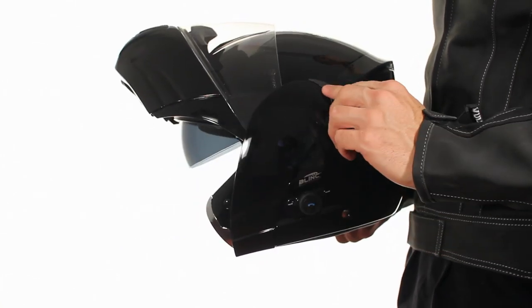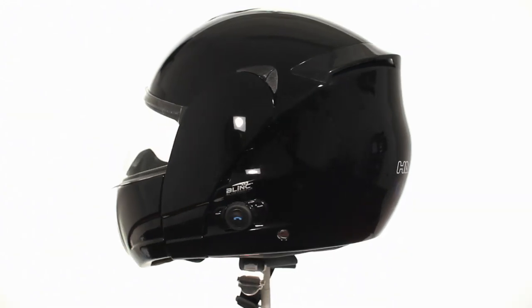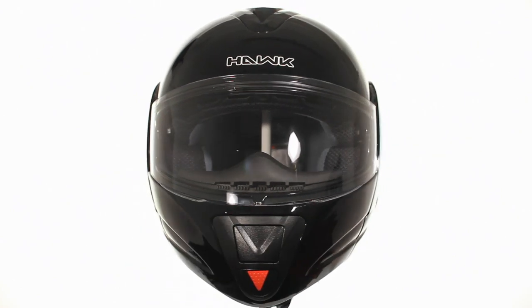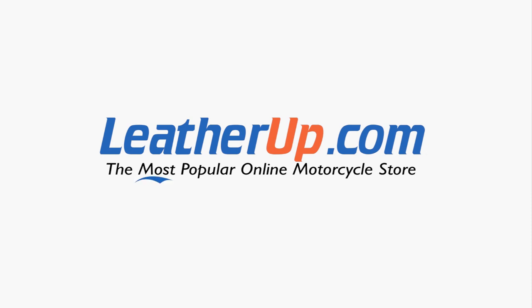A Bluetooth battery, charger, and manuals for both the helmet and the Bluetooth are included with your new helmet. The Hawk H6607 Glossy Black Dual Visor Modular Helmet with Bluetooth can only be found here at the most popular online motorcycle store, leatherup.com.